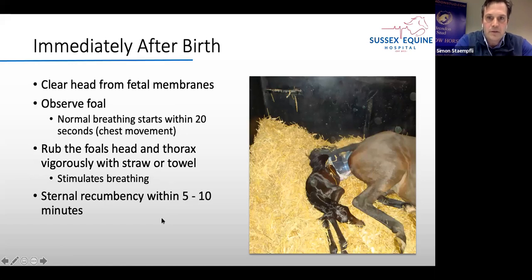Immediately after birth — really where we stopped the seminar last time — we want to clear the fetal membranes away from the foal's head and observe the foal. Normally after 20 seconds the foal will take the first breath and the chest starts moving. To stimulate breathing we can dry the foal off with a bit of straw or a towel. After about five to ten minutes the foal will go into sternal recumbency.